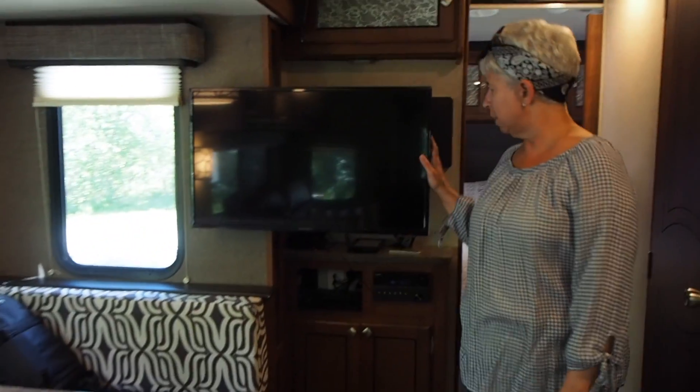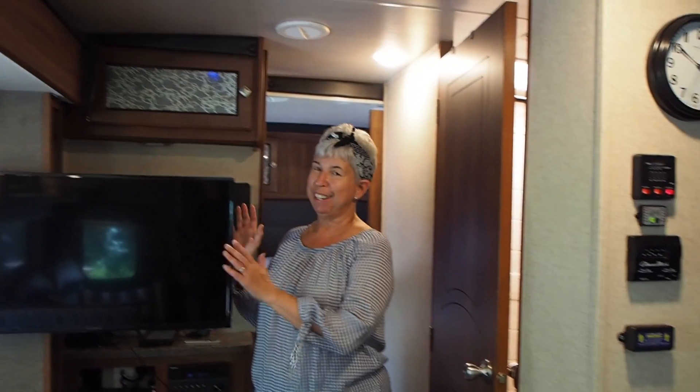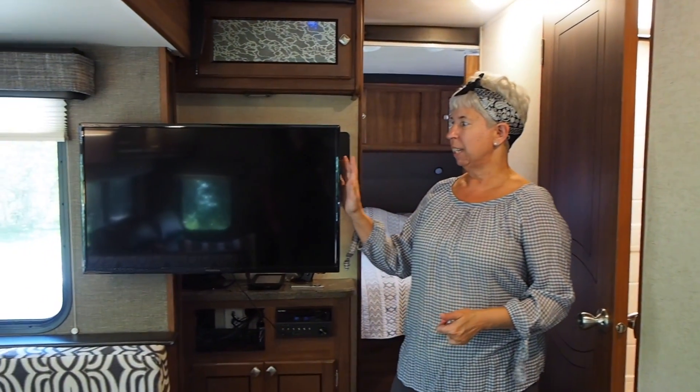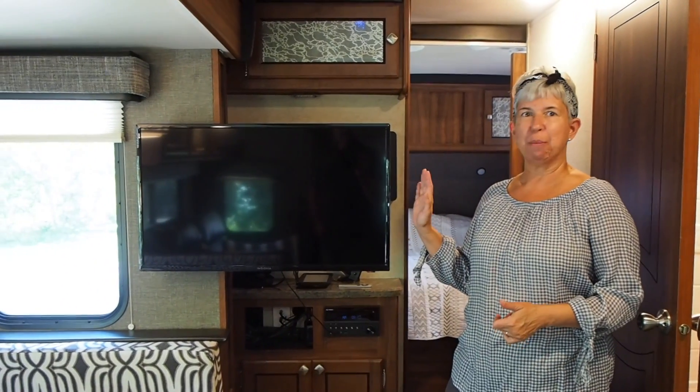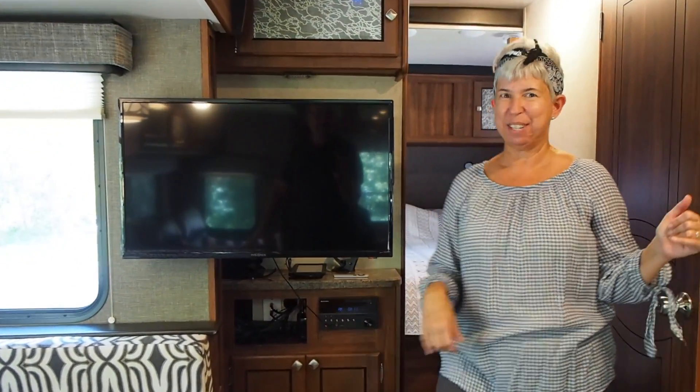Over here we have our TV that John had to have — this big TV. He put it in here and it's quite large. It's not working right now because we have no satellite, but we usually do.